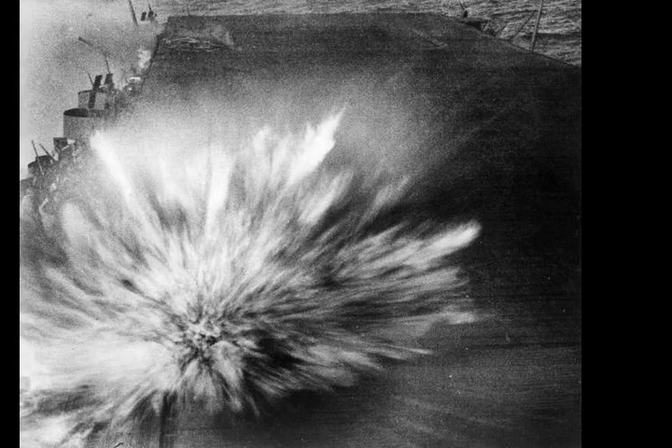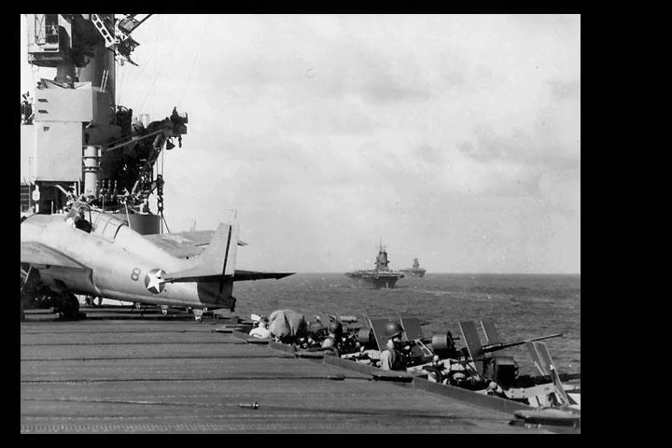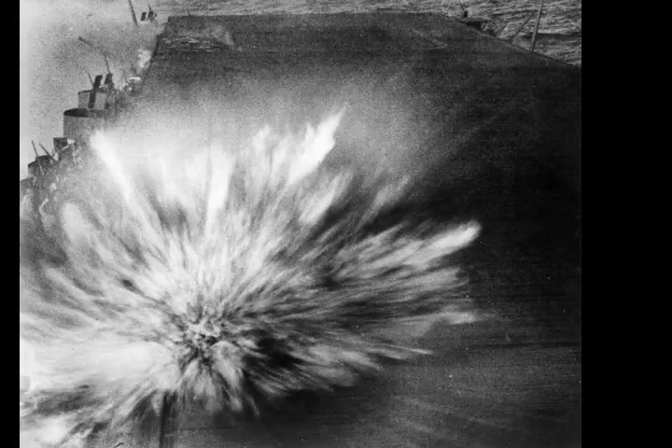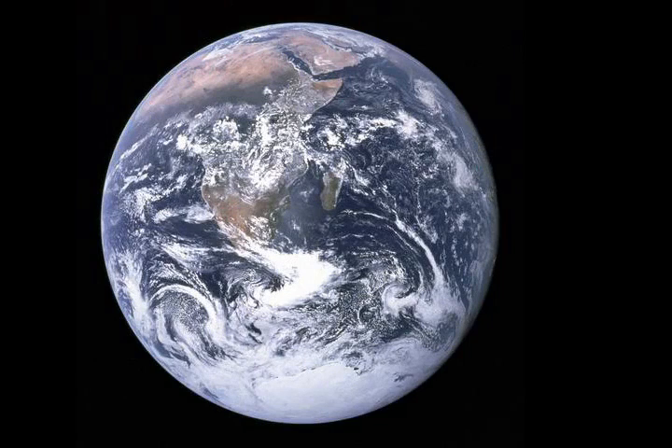At 16:29, the Japanese dive bombers began their attacks. Although several attempted to set up to attack Saratoga, they quickly shifted to the nearer carrier, Enterprise, which was the target of almost the entire Japanese air attack. In a desperate attempt to disrupt their attacks, several Wildcats followed the D3A dive bombers into their attack dives, despite the intense anti-aircraft artillery fire from Enterprise and her screening warships. As many as four Wildcats were shot down by U.S. anti-aircraft fire, as well as several D3A dive bombers. Because of the effective anti-aircraft fire from the U.S. ships plus evasive maneuvers, the bombs from the first nine D3A dive bombers missed Enterprise.